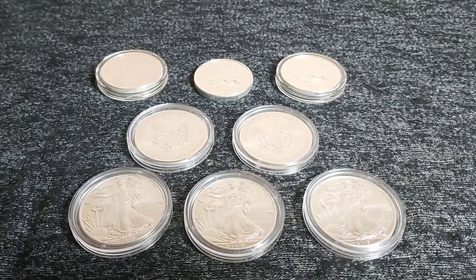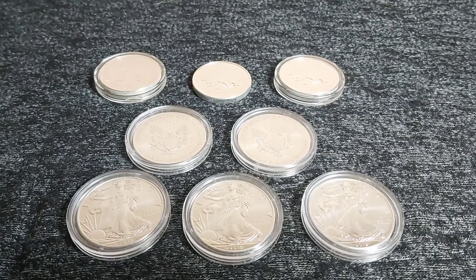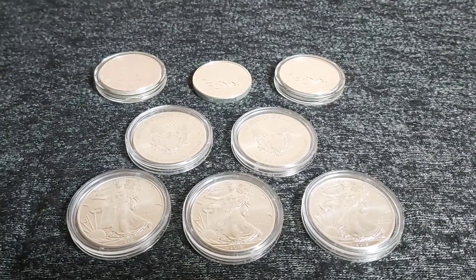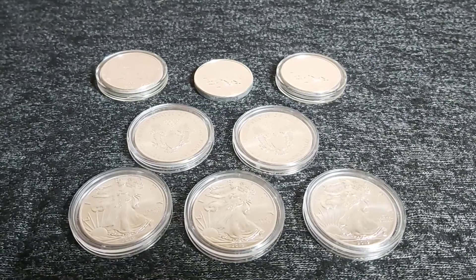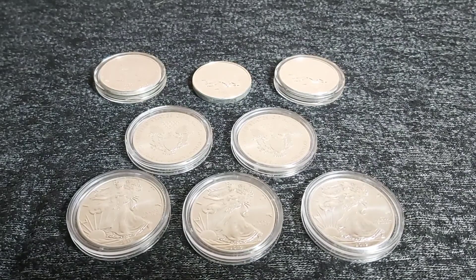Hello and welcome, this is Stacker 2020 and today I'm back with my latest silver pickup. I just want to quickly take this opportunity to ask anybody who's not subscribed to consider doing so if you do like gold, silver, and precious metal talk and close-ups. If you are interested in other people's stacking and collecting journeys, please hit that subscriber button and join me on mine. So let's look at what I've managed to get today.